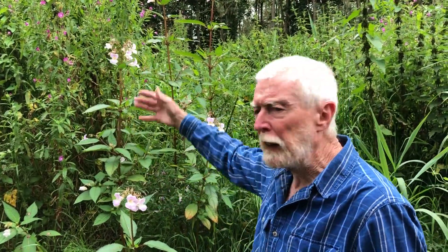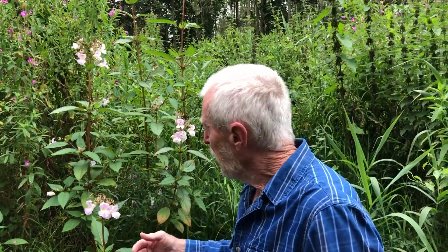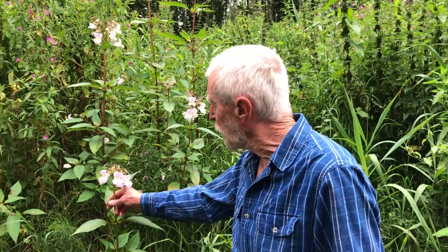Himalayan balsam is an annual plant, so these plants die back every year unlike the other two, but its prolific seed set means that it can become established wherever it finds suitable conditions downstream. A well-developed plant can produce as many as 2,400 seeds in a single season.